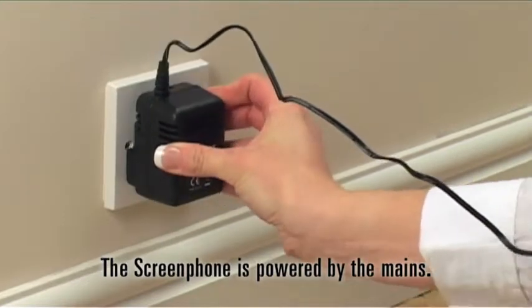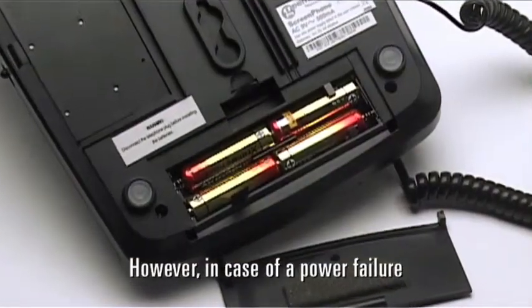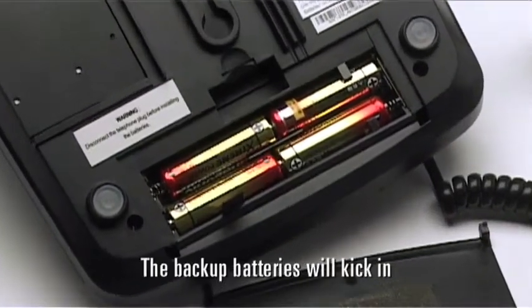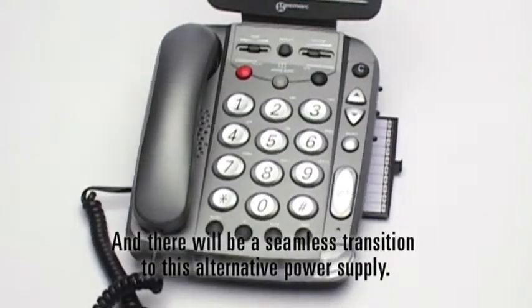The screen phone is powered by the mains. However, in case of a power failure, the backup batteries will kick in and there will be a seamless transition to this alternative power supply.